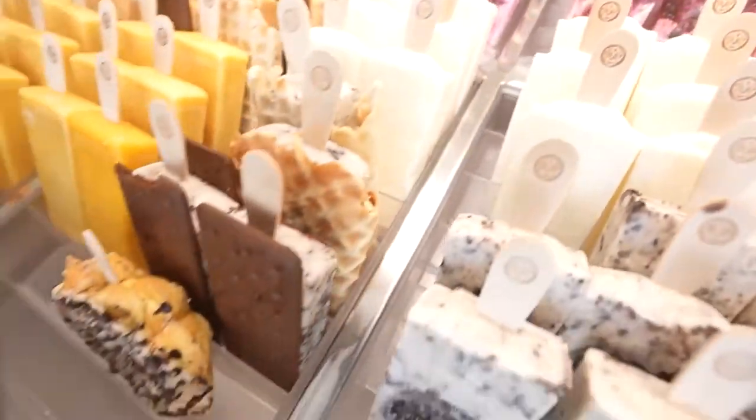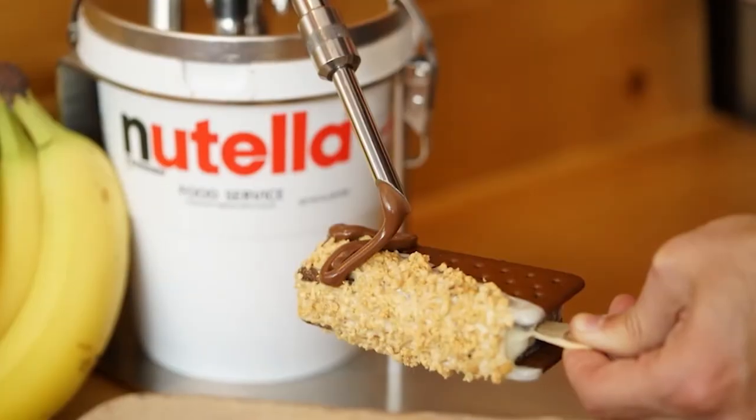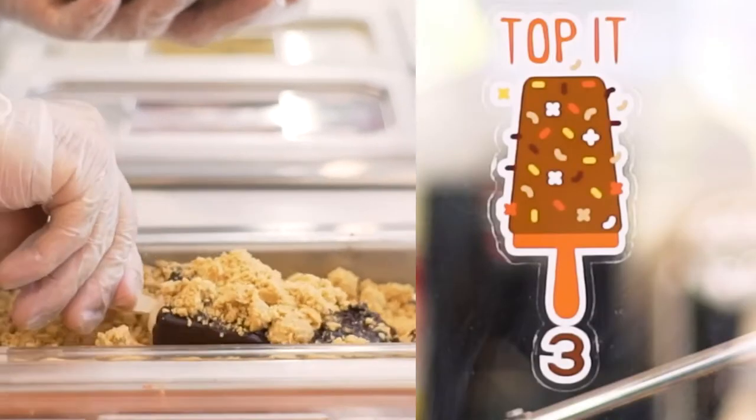It wasn't necessarily about finding our gourmet food. It was about the fact that we love the paletas and we really thought we could create an experience around an amazing product that is traditionally made out of natural ingredients.